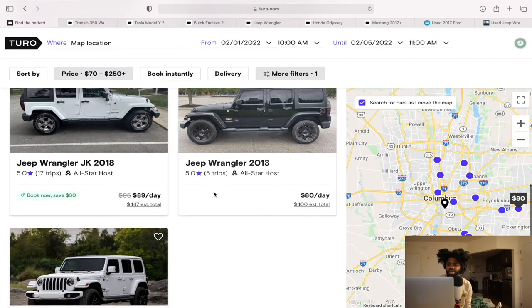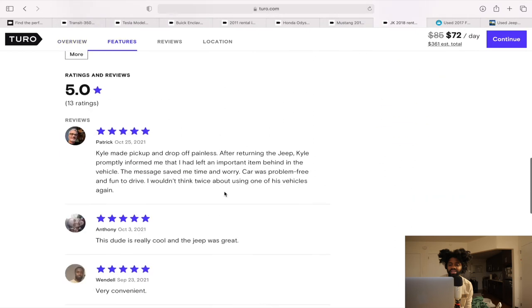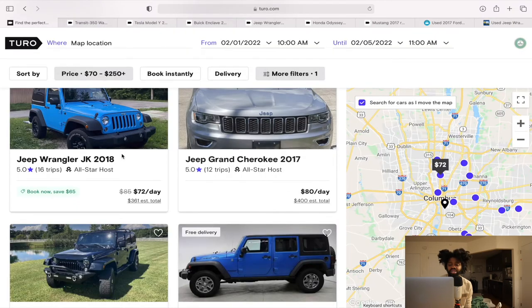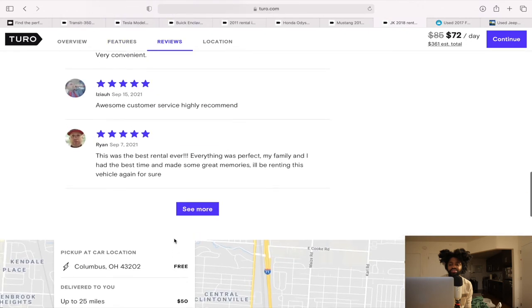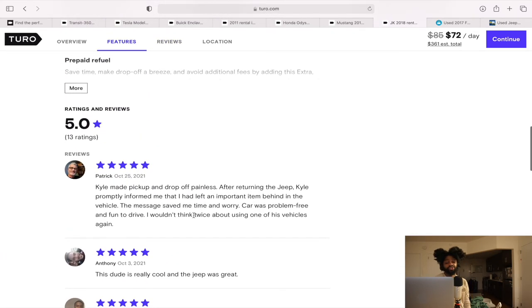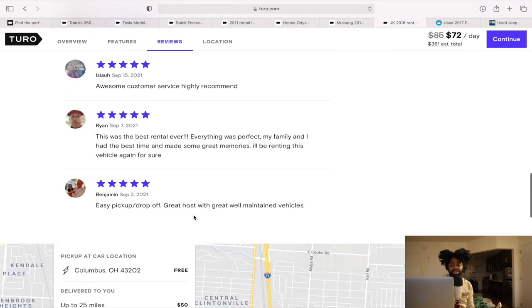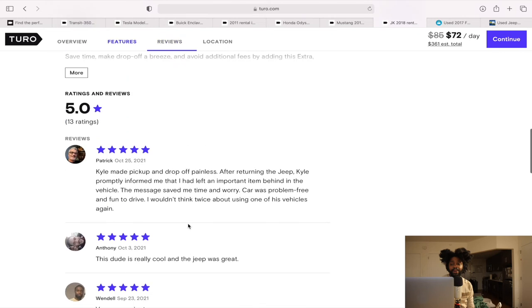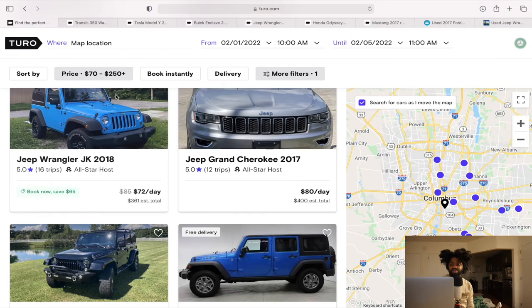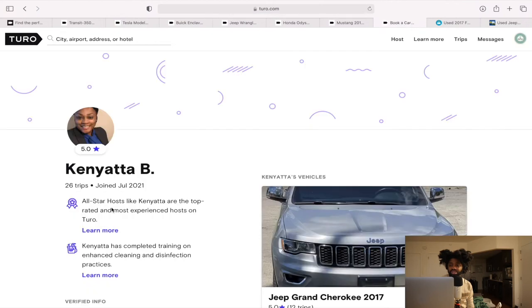Looking at another 2018 — this is from Kyle, with bookings on October 25th, October 3rd, September 23rd, September 15th, September 7th. His first review was September 2nd, and from September 2nd to October 25th he has 13 ratings, so he probably got the car listed around August or September. That is a strong car in terms of all the numbers — that one's $95 a day.